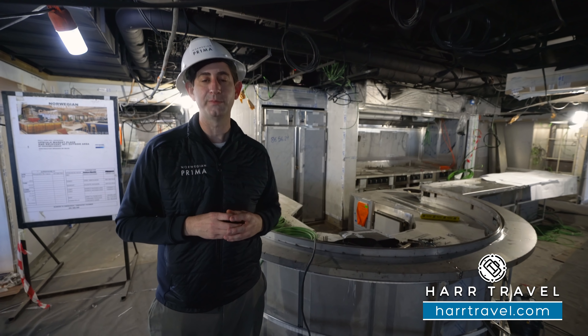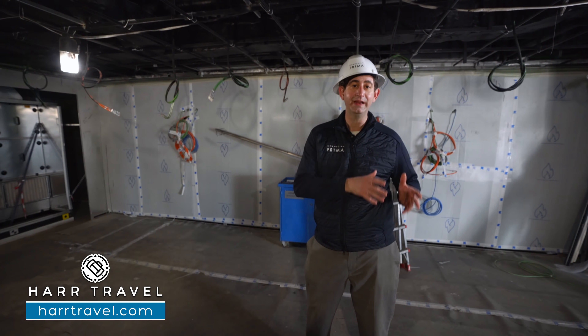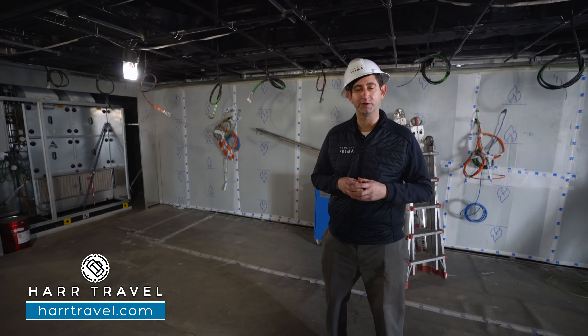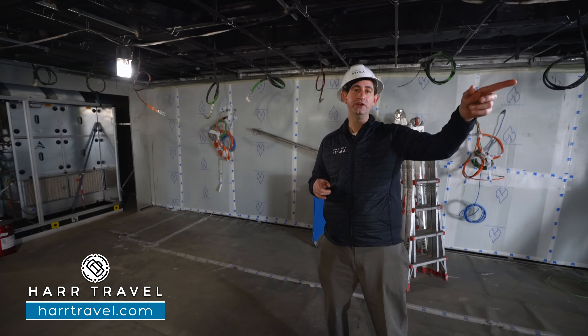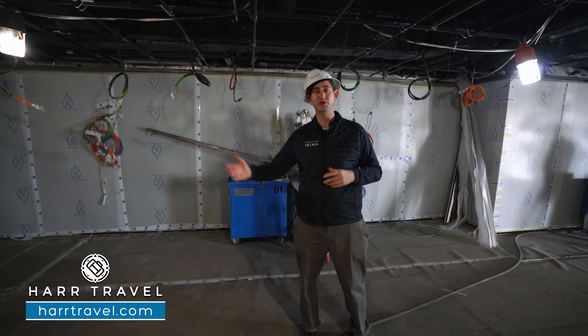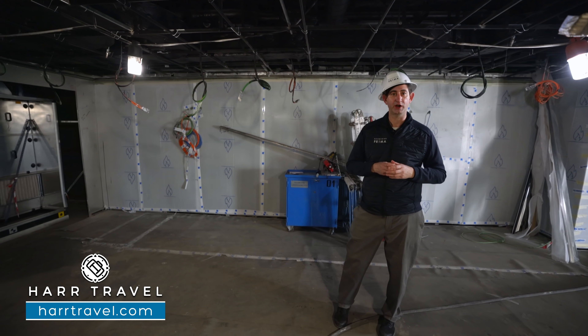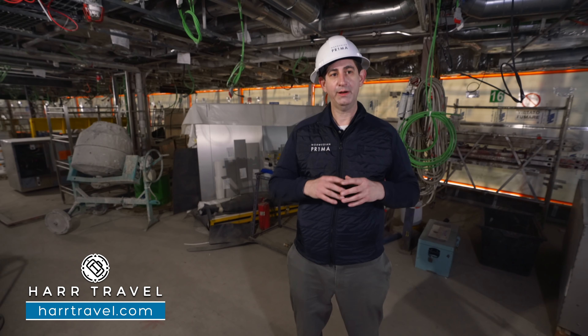As we continue along, if you are a coffee lover you're going to have that Starbucks kiosk down here. You're going to have Latin food, barbecue, and Indian. Whatever kind of food you like, what I love about it is each and every member of the family can have something different. We always know that if every single member of the family is having a great time, it's going to be an incredible vacation experience.